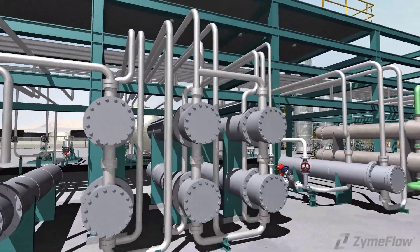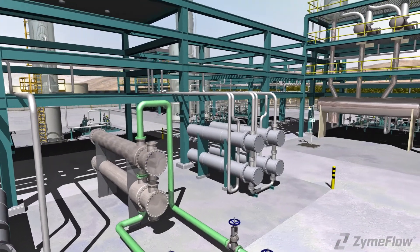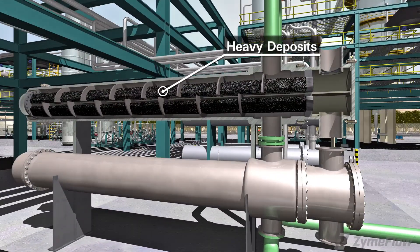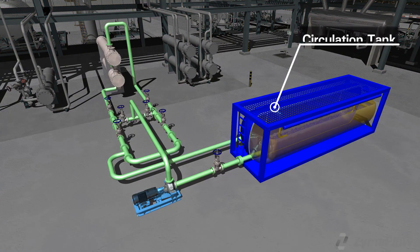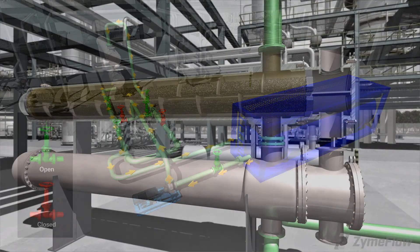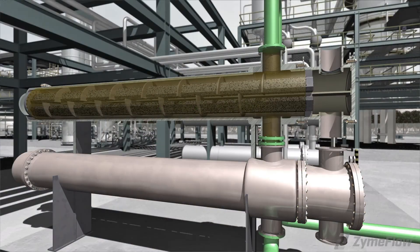Heat exchangers particularly benefit from decontamination using Resid HP. The exchanger pair shown here is part of a preheat train where heavy deposits have accumulated on the tubes, resulting in degrading of performance. A viscosity wash is mixed with Resid HP in a circulation tank, pumped through the exchangers and returned to the tank. The circulation continues for 8 to 12 hours, with temperatures maintained below the flash point of the cutter being utilized.